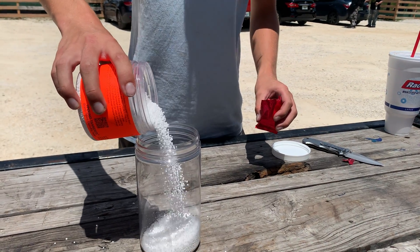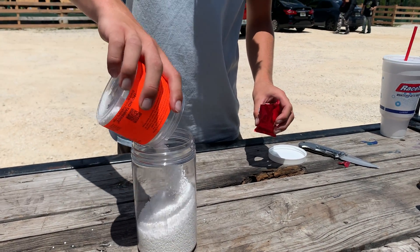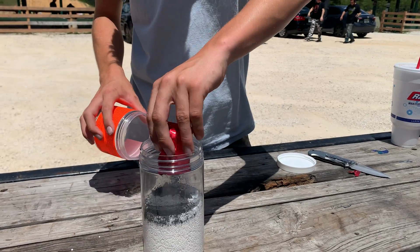Tannerite is what's known as a binary explosive, meaning it only becomes an explosive when two separate components are mixed together. When you order Tannerite, you get a container like this, which contains mostly ammonium nitrate, and you mix it with a little pack containing mostly aluminum powder.